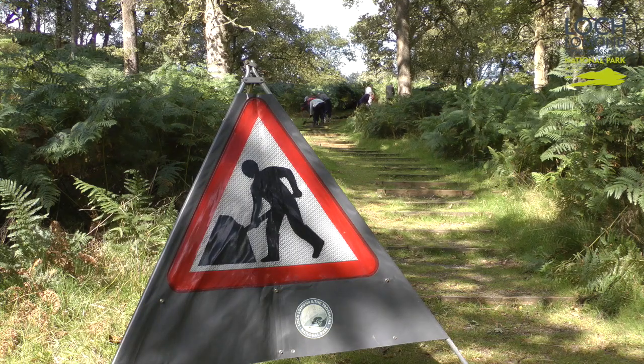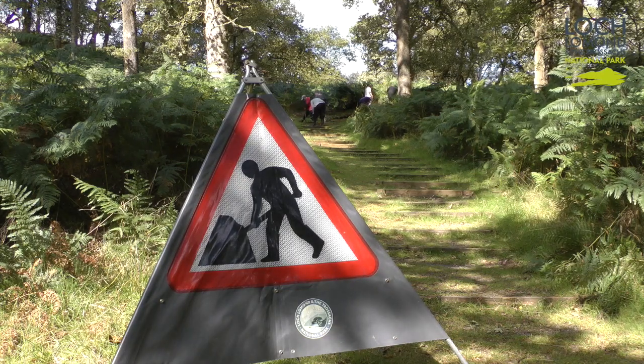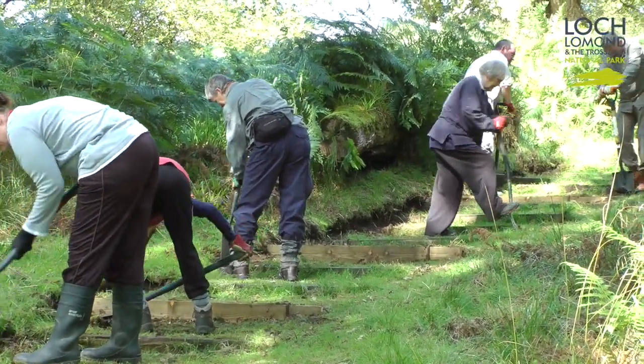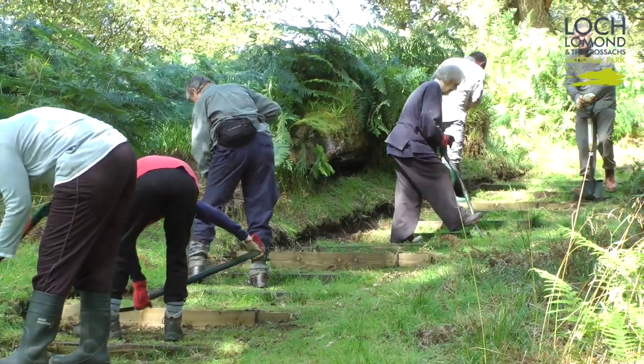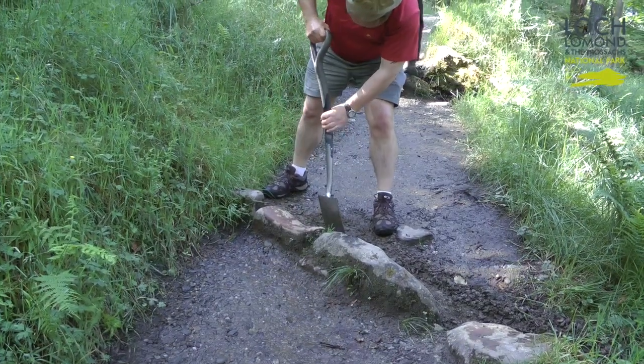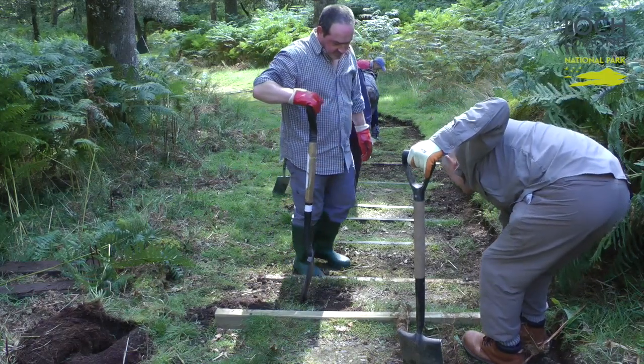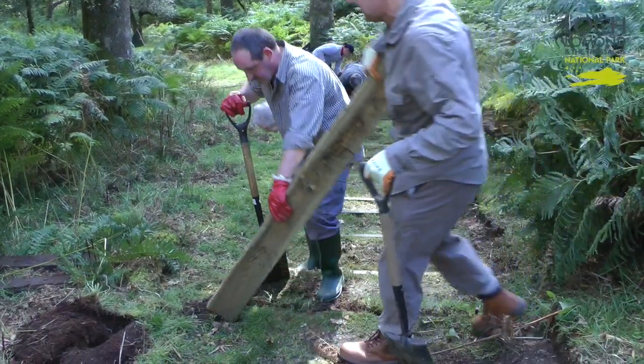The main parts of the project focus on construction work, so actual physical repairs to the mountain paths and some of the erosion scars, and voluntary opportunities for people to come out and help manage and look after the paths. That might be simple tasks like clearing drains, opening up ditches or even surveying the routes to keep an eye on their condition.